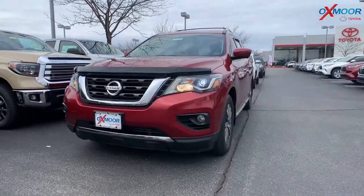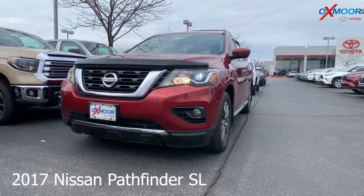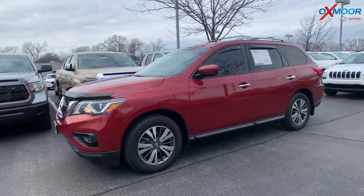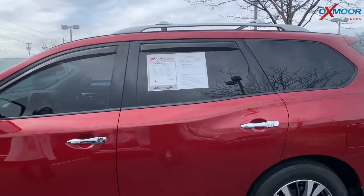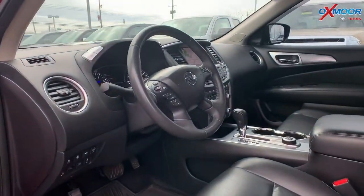This is a 2017 Nissan Pathfinder SL. The exterior color is a red metallic. The vehicle has 18-inch alloy wheels. It is four-wheel drive, and there's a sunroof. The vehicle has heated leather seating.